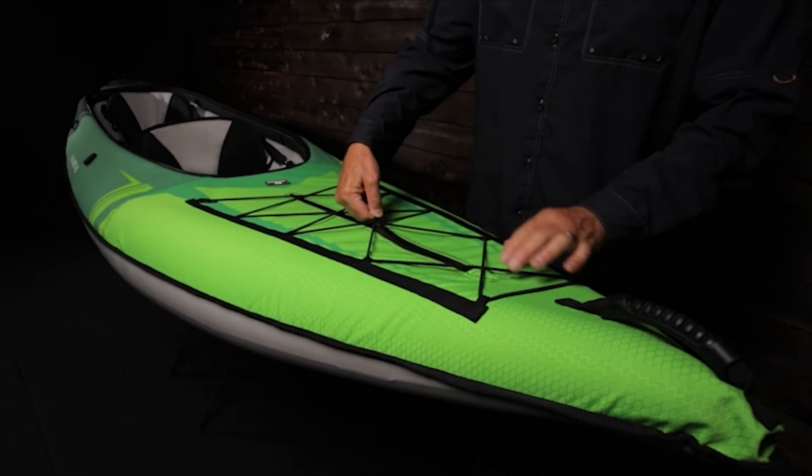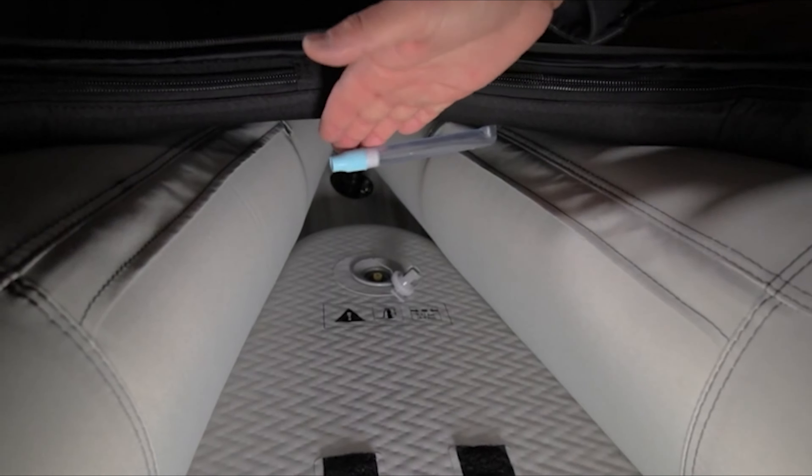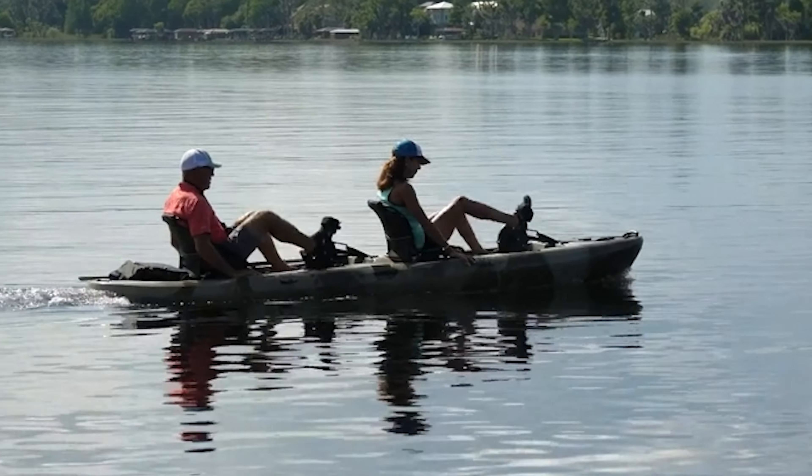Watch our video guide and you can pick the perfect touring kayak for you. If you are currently using any of these touring kayaks, let me know your opinion in the comments.